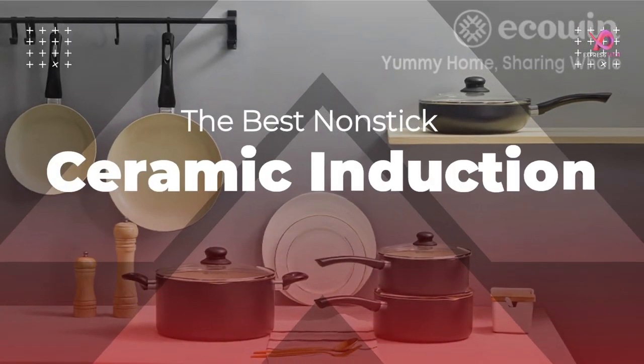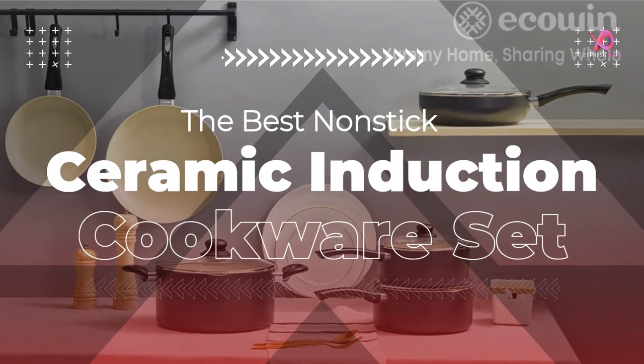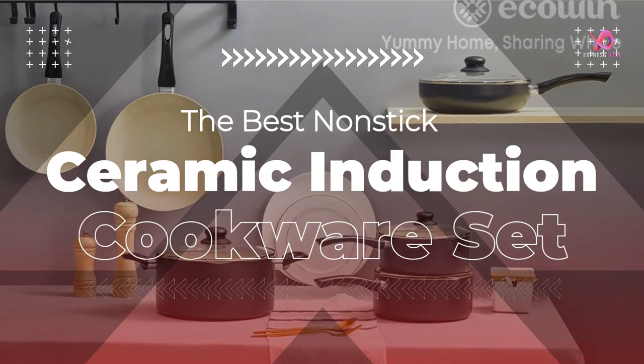Hello viewers, today I will review the best non-stick cookware set — the IcoWin 22-piece non-stick cookware set, which is a very good product for cooking.